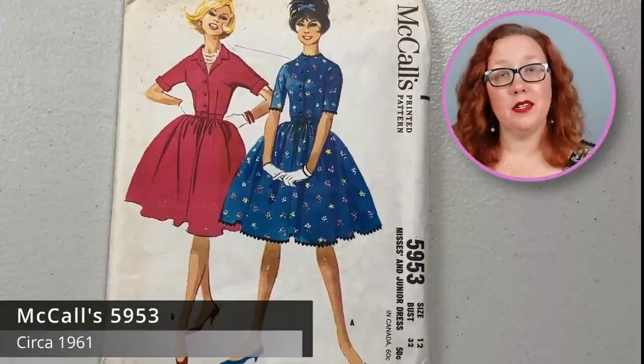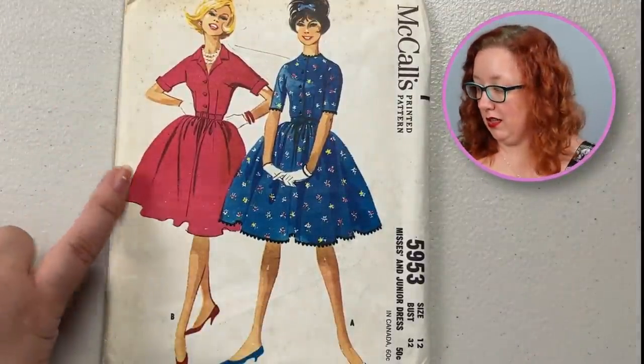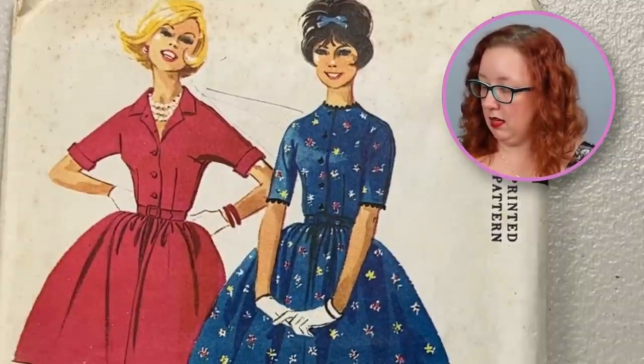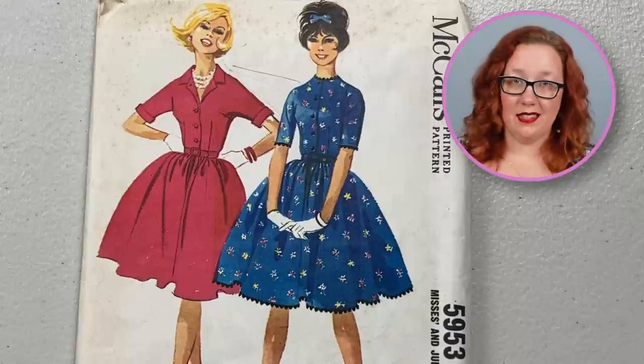Now moving on to McCall's 5953, a bust 32. This is going to be a good standard shirtwaist dress with a gathered skirt, and you have either a cuffed sleeve or regular sleeve. It's just a nice, easy dress — baseline late fifties, early sixties. You can put it in either era because it existed in both.